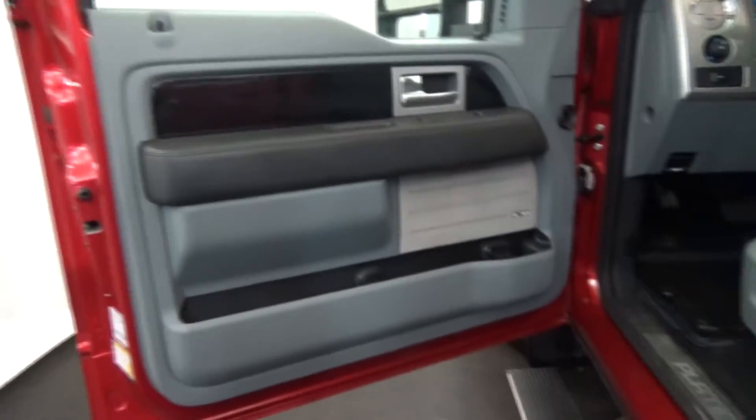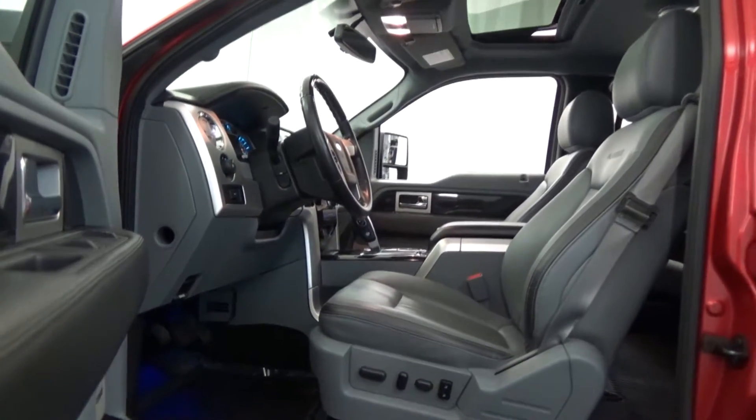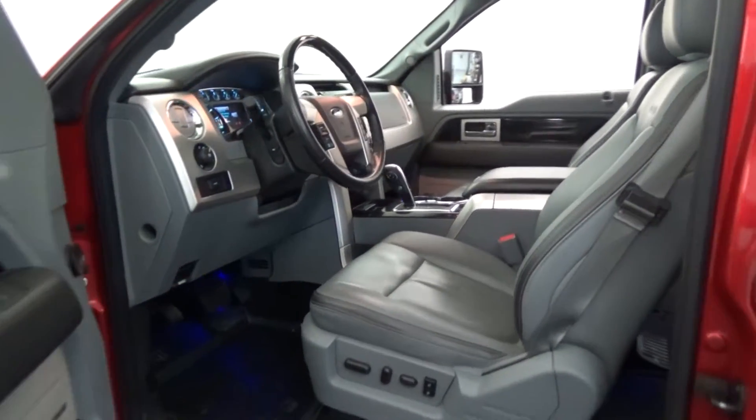Premium alloy wheels. Auto-deploy running boards. Power sunroof. Multifunction steering wheel in leather.